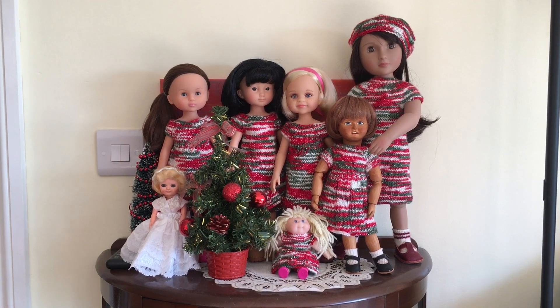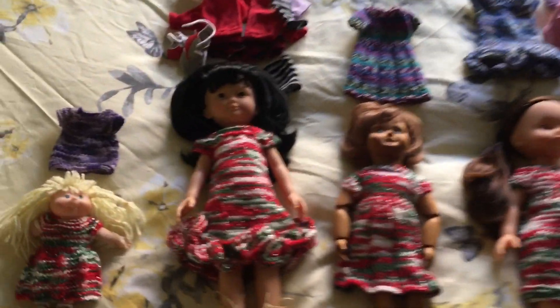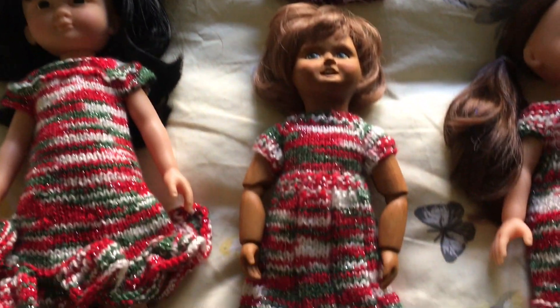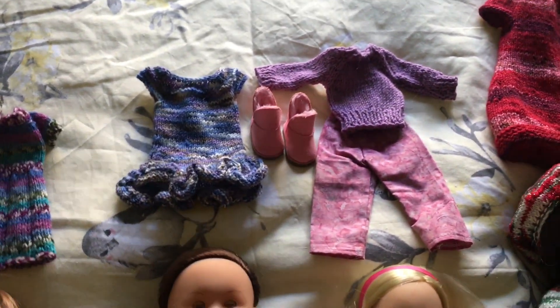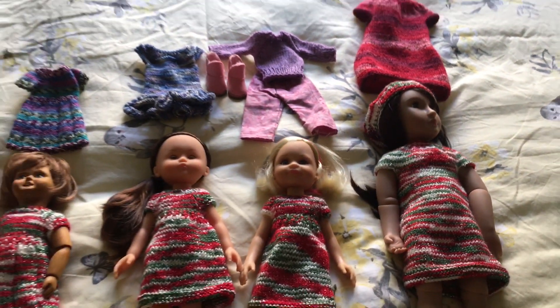I'm going to take them off the shelf, lay them on the bed, and find them some other clothes to wear. I've sorted out some clothes for these little girlies — she's going to go back in her original school uniform type outfit, Hazel's going to have that dress put on, these two girls are going to have some things I've also made, and Nisha's going to have that nice red dress on.